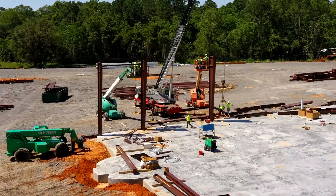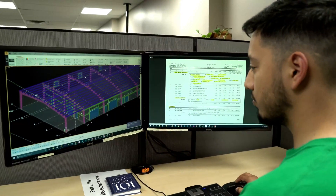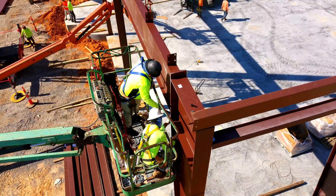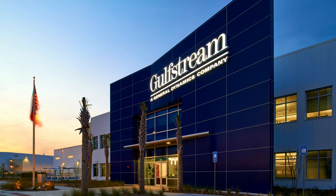The construction of any metal building system relies on four major functions: design, systems engineering, fabrication and construction. All of these elements work together to result in a high-quality building.